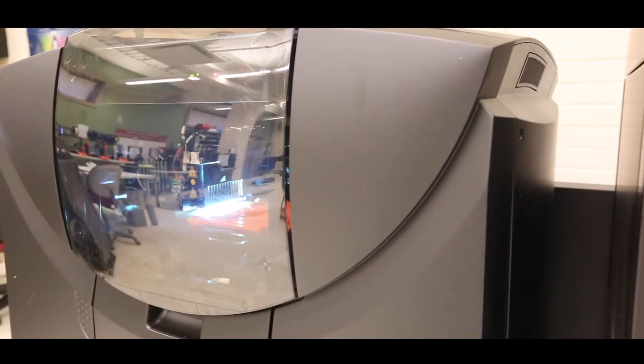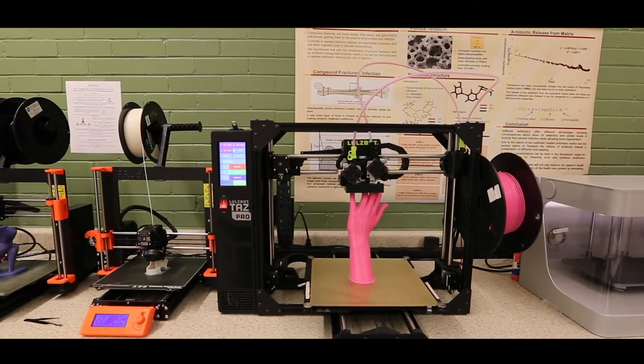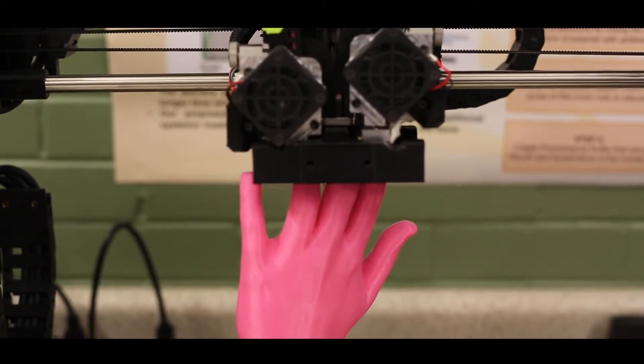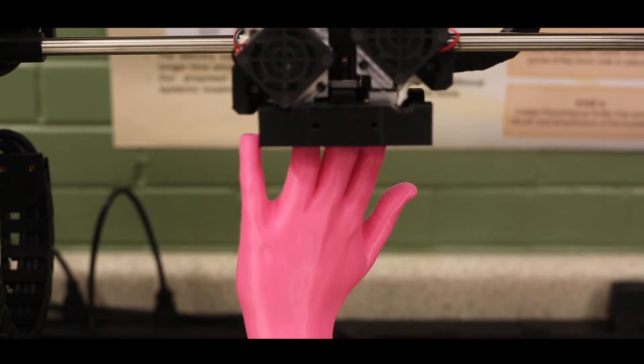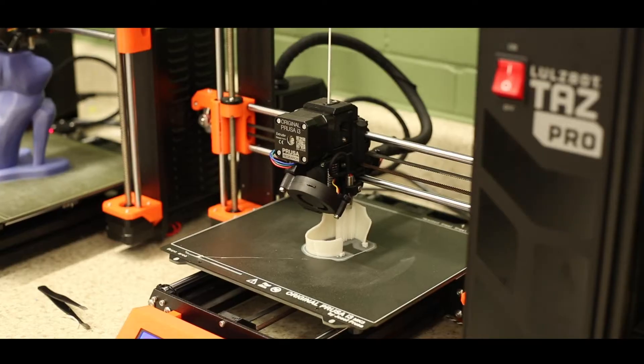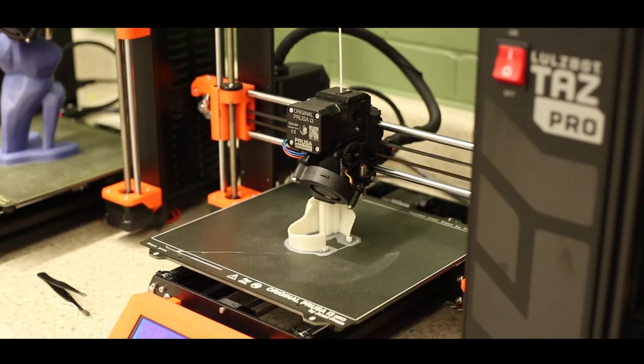We have a couple of niches that are not very common in other institutions. We specialize quite a bit in prosthetic devices and biomechanics. We have very cutting-edge laboratories in which our students from basically the freshman year can practice with cutting-edge equipment. We also specialize in material science and the application of biomaterials.